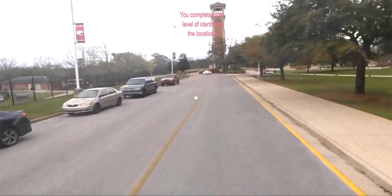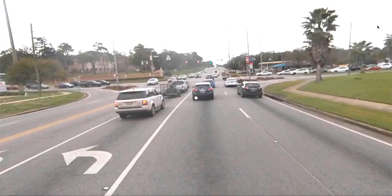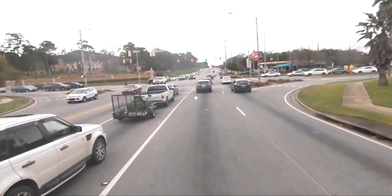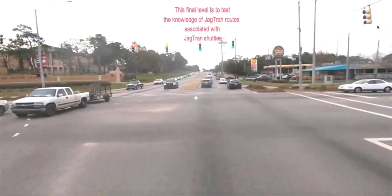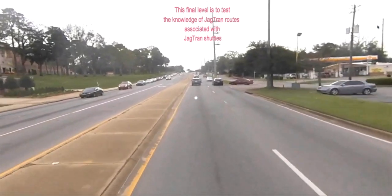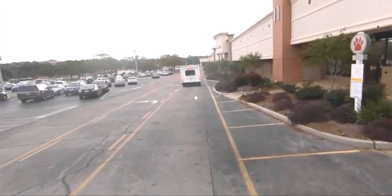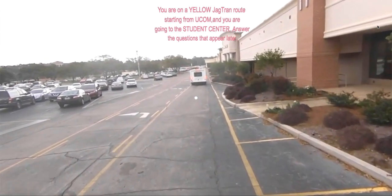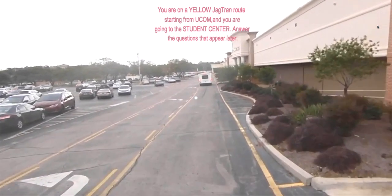We complete the level of identifying the location. This final level is to test the knowledge of Jagtrain routes associated with Jagtrain shuttles. You are on the yellow Jagtrain route starting from Yukon, and you are going to the Student Center.